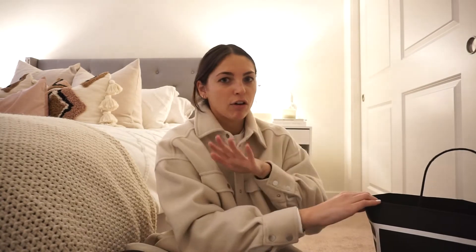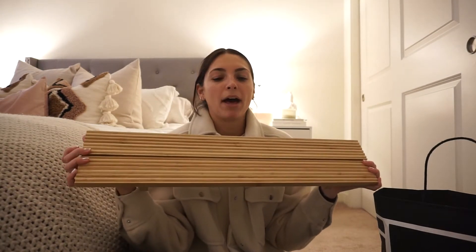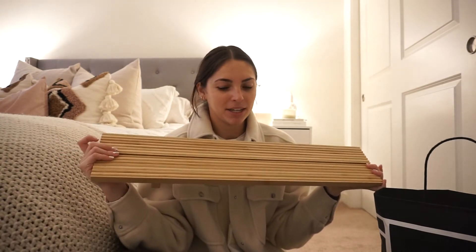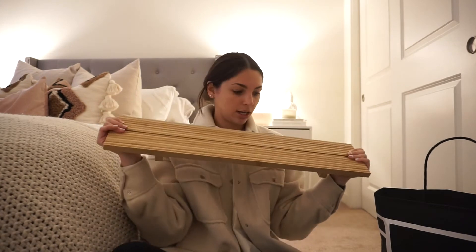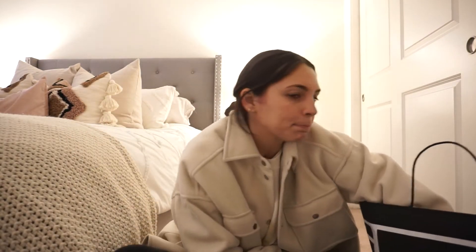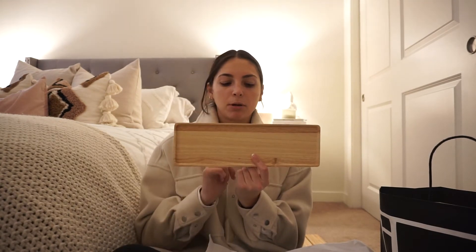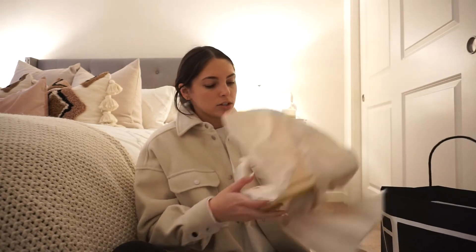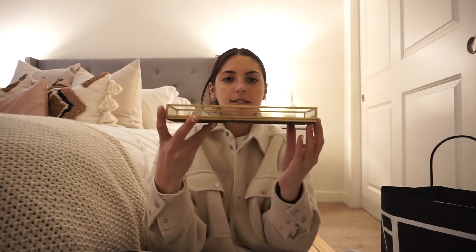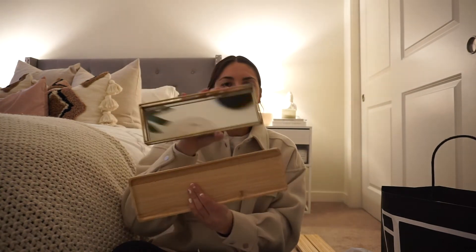Everything else is from H&M Home — I got three things. First is a bathtub holder: I've been taking a lot of baths to relax and decompress, but I never have anywhere to put my phone, book, or candle since I don't have much space. I'm really excited about that. I also got a little wooden tray — I want to put it either in my bathroom or in my room for my perfume. Then I got a little glass and gold tray from H&M Home, so I'll either do one in my room or one in my bathroom.